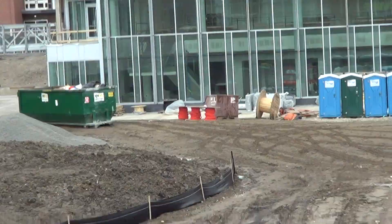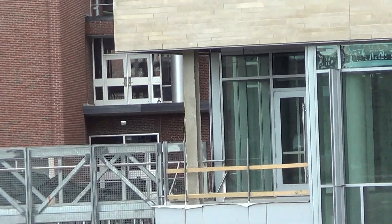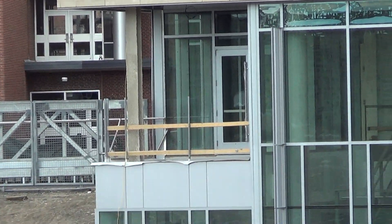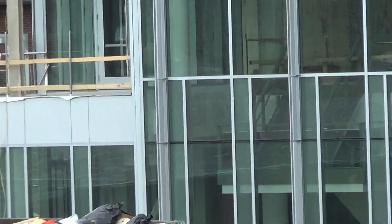I don't see anything else — oh wait — but there's this new railing right here. These are so short, I'm going to have to put them together as one video.